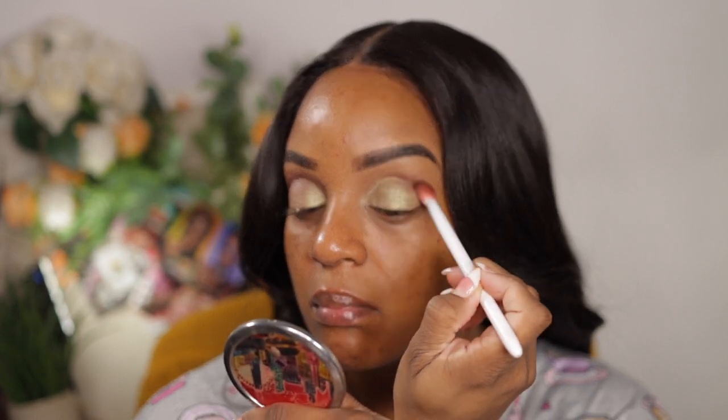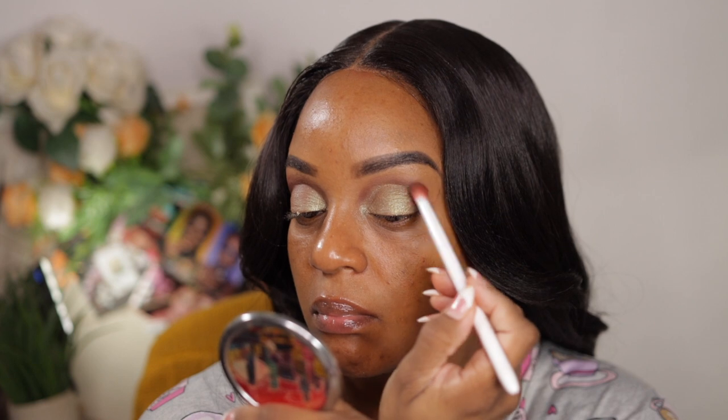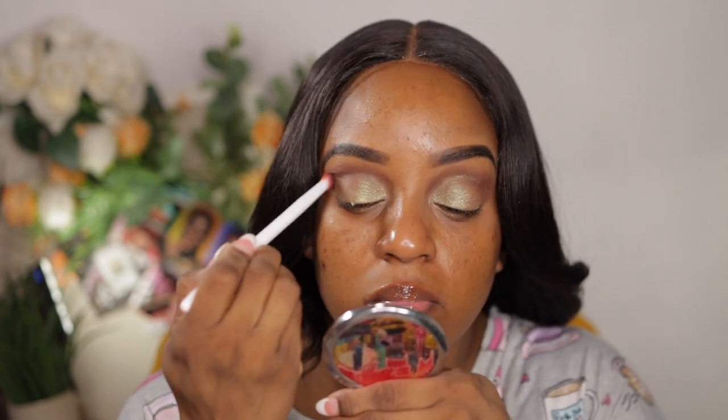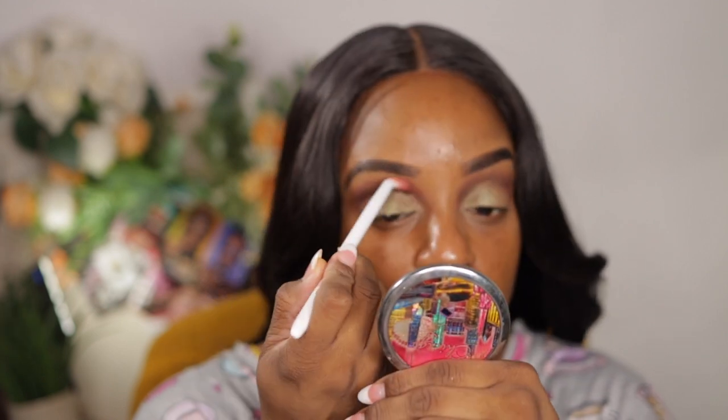Those colors are my favorite to mix together for a transition shade — it reminds me of Octoberfest from Coastal Scents, if you know then you know. That was my favorite transition color, that and another one from MAC. I took that mix and put it in my crease as deep as I could, because I didn't want to look like a Christmas ornament with just a pop of glitter on my lid and no transition blending up from there.